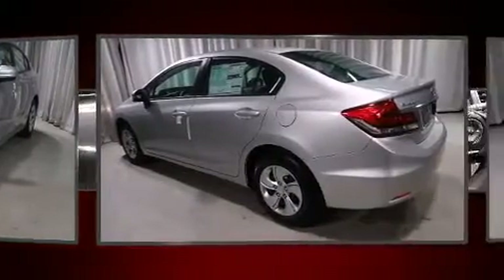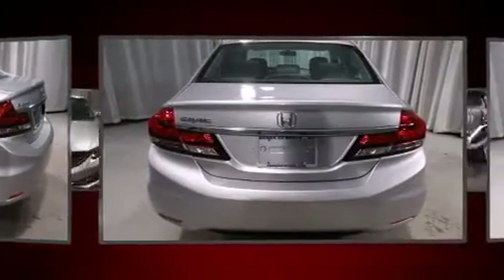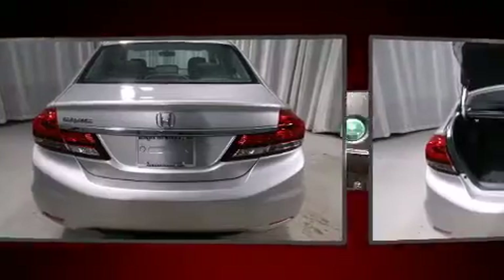This model accommodates five passengers comfortably and provides features such as one-touch window functionality, a tachometer, remote keyless entry, and power windows.